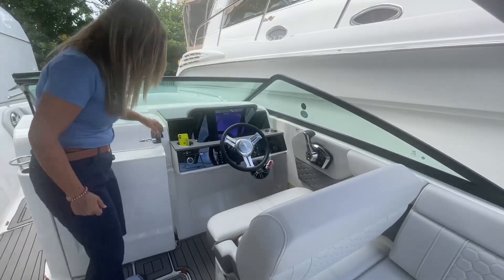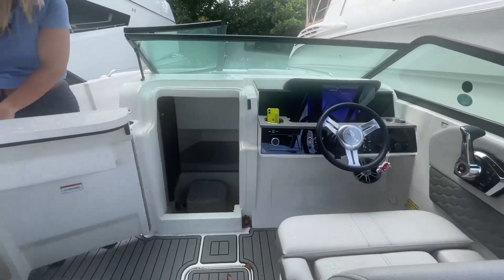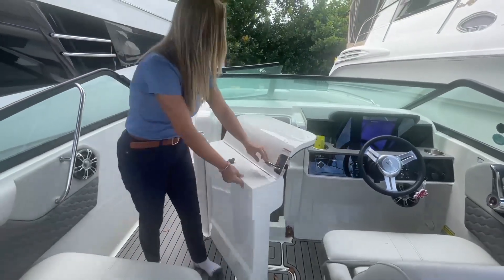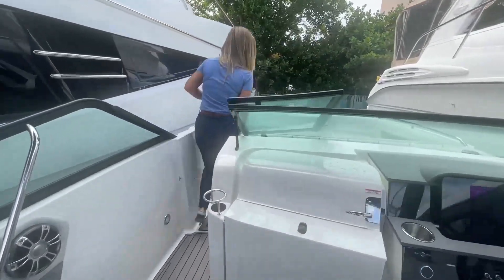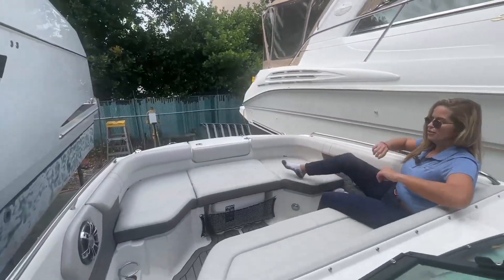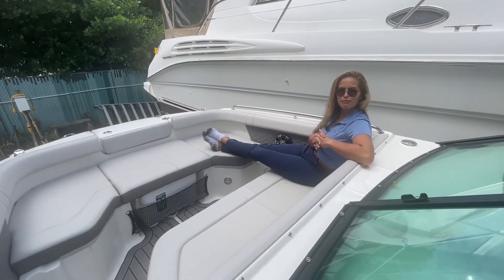Pretty cool stuff. Plus, she features a peninsula-style head, which is quite nice because it's pretty roomy down there. And you also have tons of legroom up in the front — it's hard to imagine that this is still a 25-foot boat.